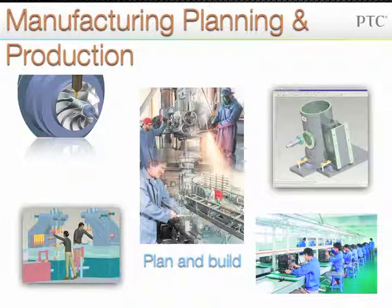During the manufacturing, planning, and production phase, you prepare plans for how you will manufacture your design, and then procure the materials and build the product.